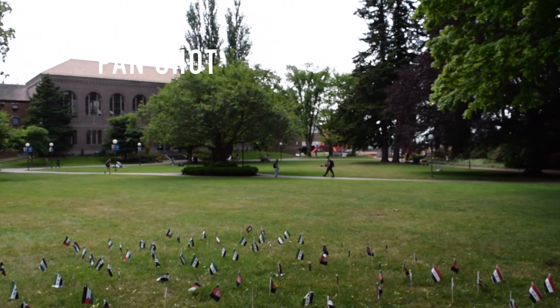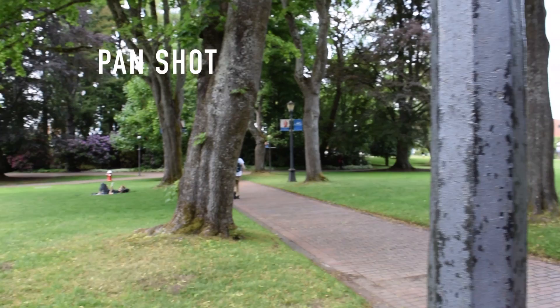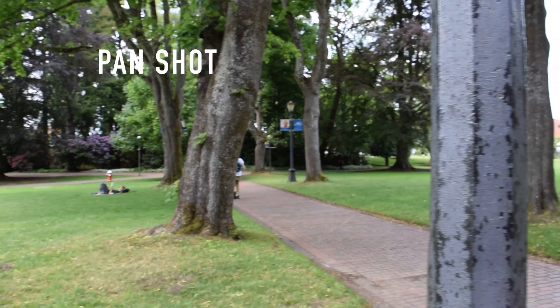Panning is the continuous movement of the camera from right to left or left to right. Usually the camera is mounted on a tripod to ensure smooth panning and to keep the frame level.